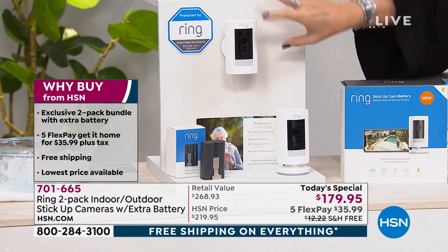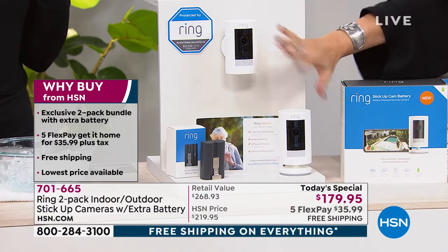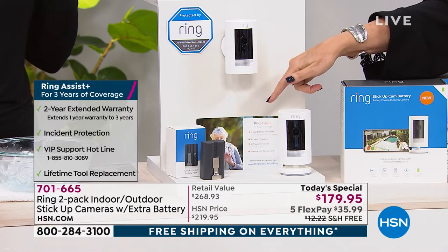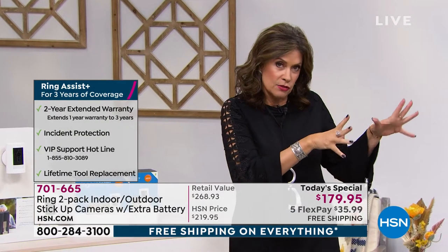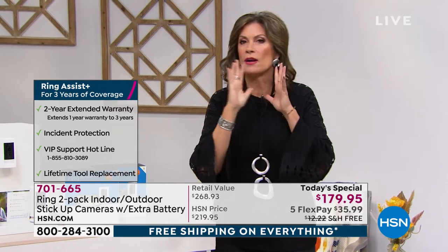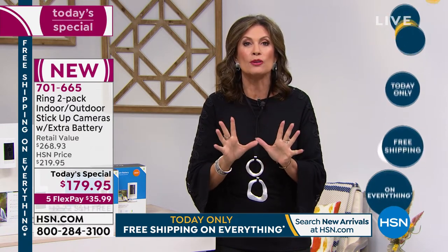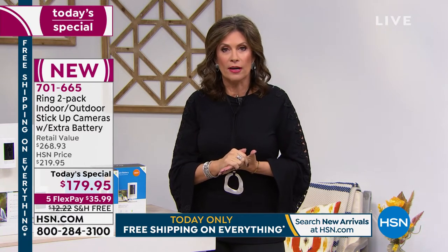You're getting the best value when it comes to buying your Ring, plus extras: a $30 extra battery so when one runs out you pop the other in — completely wireless, no electricians required. We're also including Ring Assist, a $40 value, which gives you a VIP support hotline, incident protection, and an extended warranty — three years instead of the one year everyone else gets. We also offer five flex payments at $35.99 and free shipping and handling only today.